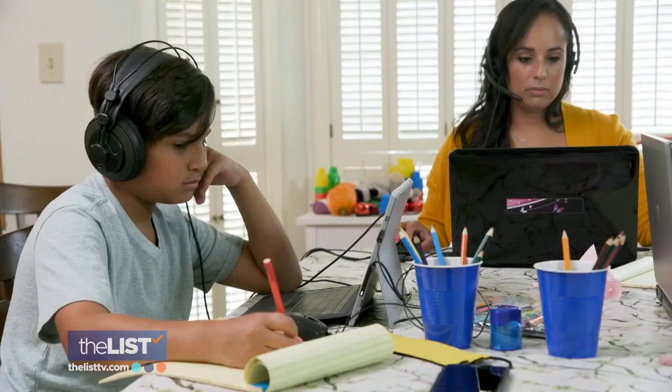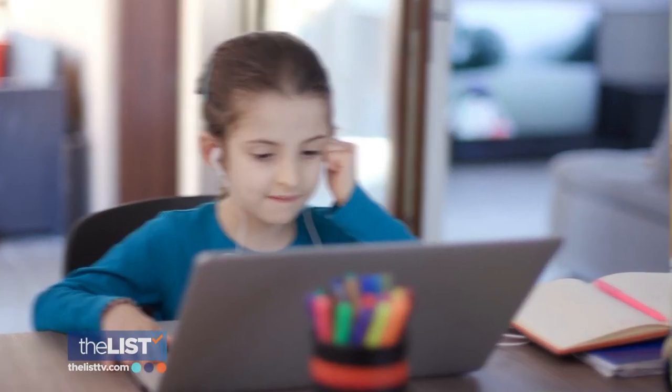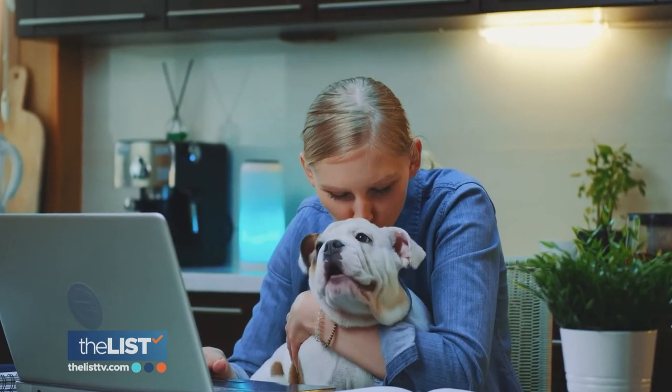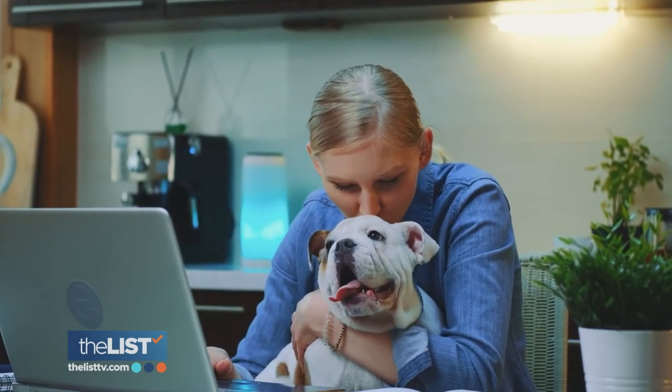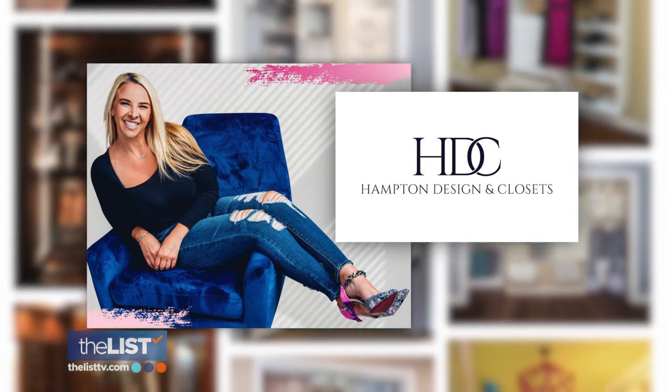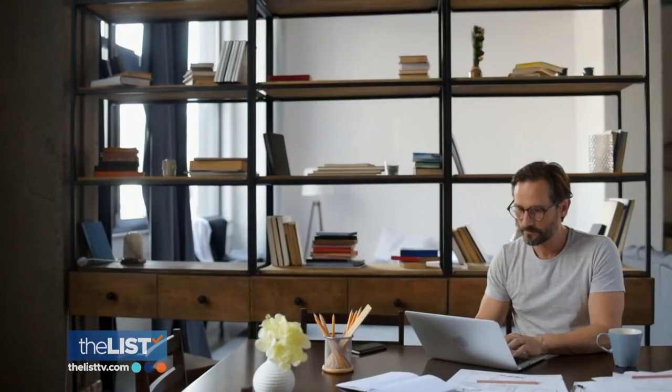2020 turned our kitchens into home offices and living rooms became classrooms. We realized that when you're spending this much time at home, comfort is king. 2021 design is about being comfortable in your space but being bold within it. Hampton Design and Closets owner Mary Hampton says this year's trends are less about style and form, and more about personality and functionality.